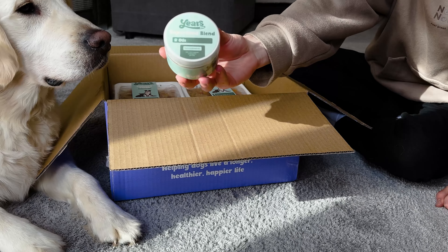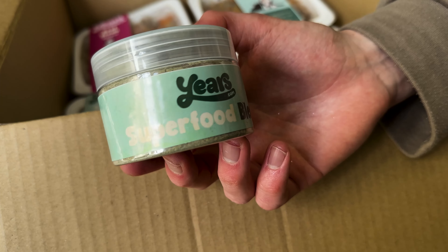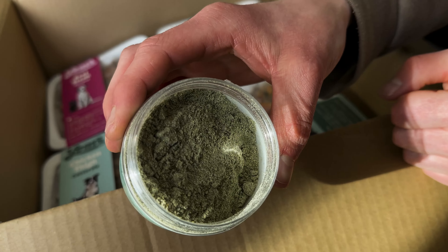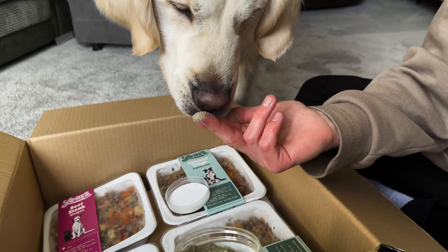Next are the superfood supplement blends. These also have personalised instructions printed on the label, to ensure you add the correct amount to your dog's food. These blends are packed with nutrient-dense superfoods, as well as pre and probiotics, perfect to give your dog an extra boost.